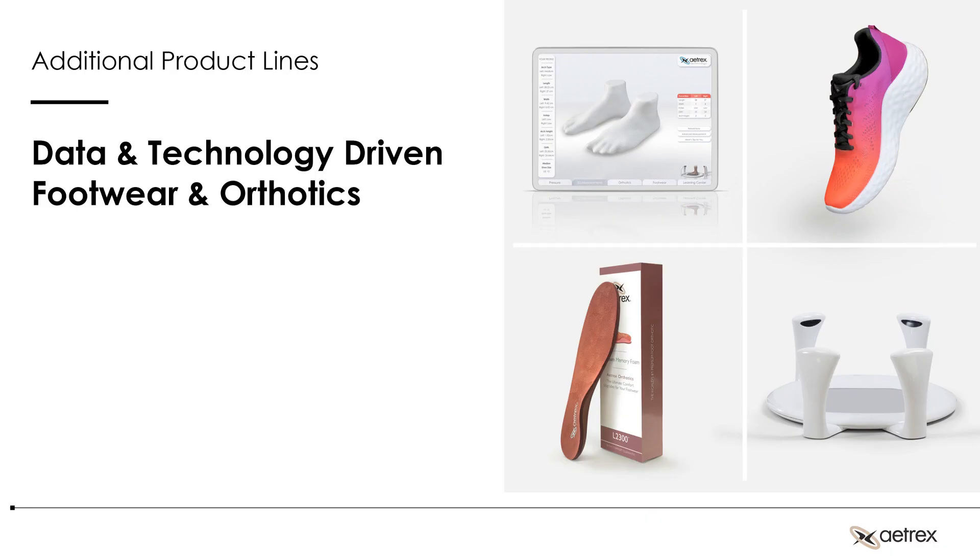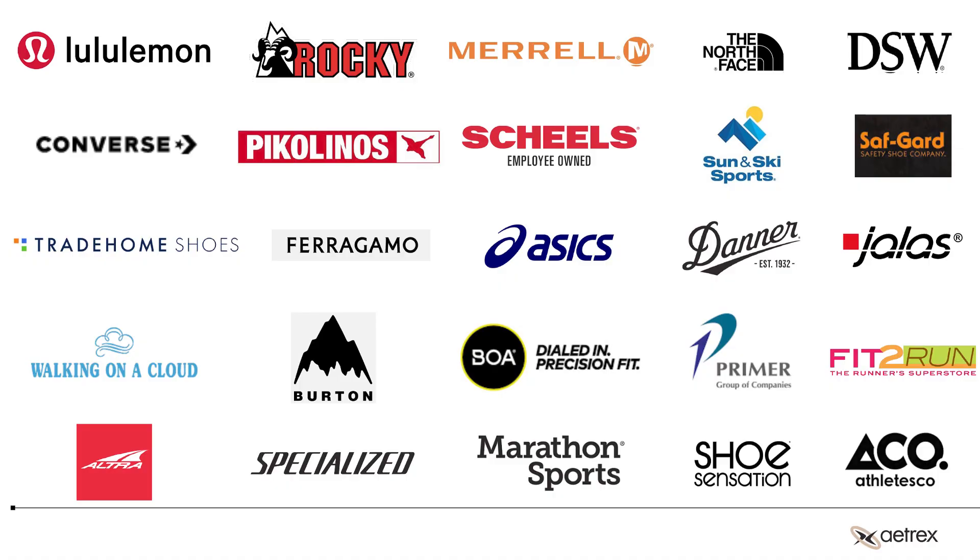We also use the data and learnings from our technology to develop our own footwear and orthotic lines. And finally, we're in 63 countries — these are some of the brands that utilize different tech products that we have. That's my brief overview, so let's get into the panel.